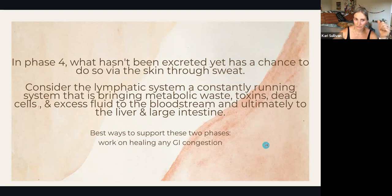The best way to support phase four — your skin and your lymphatic system — is to work on healing any GI congestion. Other ways to support these systems include exercise, sleep, and reducing stress.